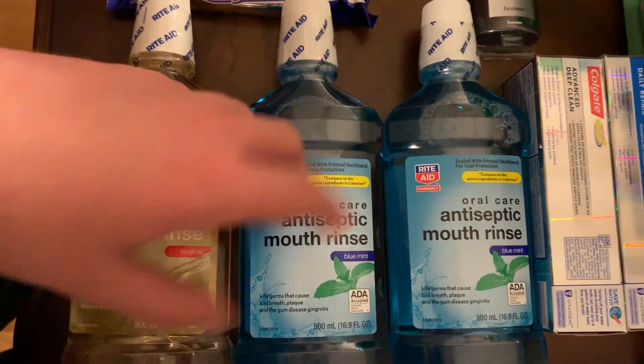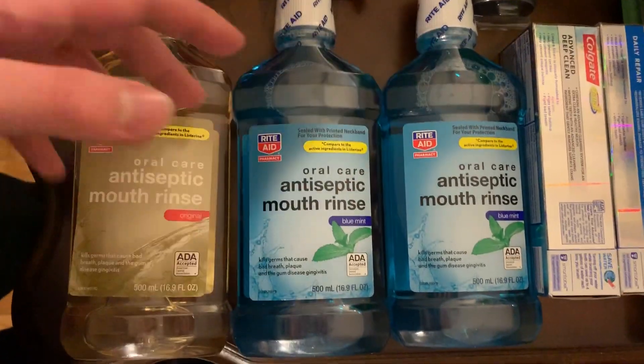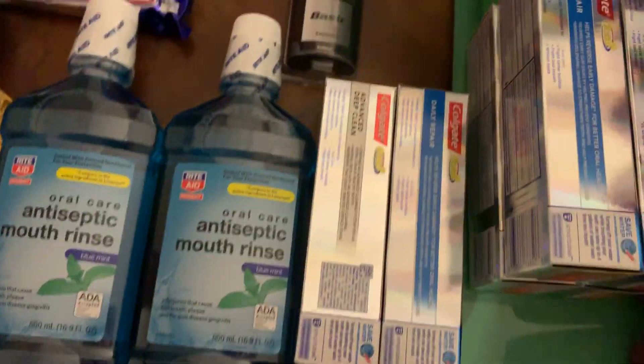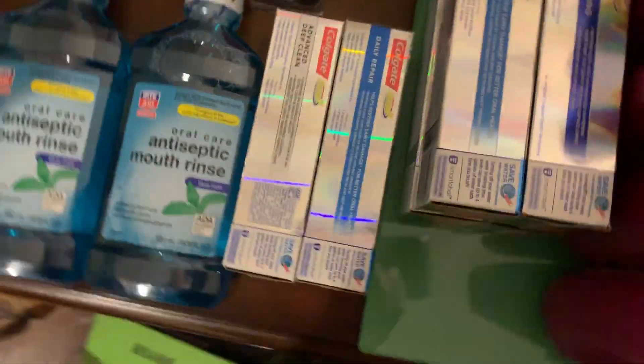The mouth rinse is $3.79 — buy one, get two for free. They paid a little over $4 for three bottles, which is one and a half liters. Whatever they want to do — it's their bonus cash to spend however they like.